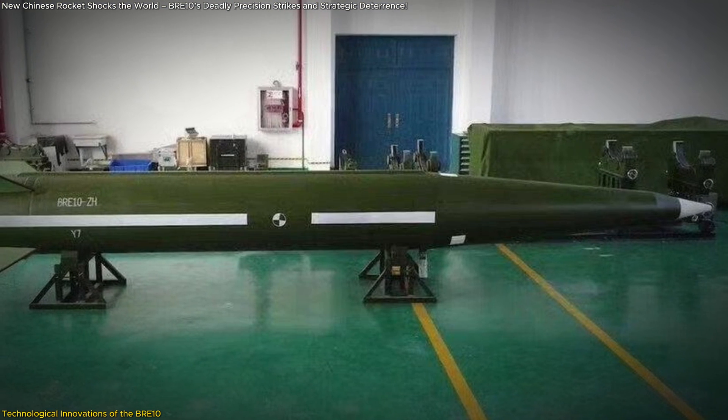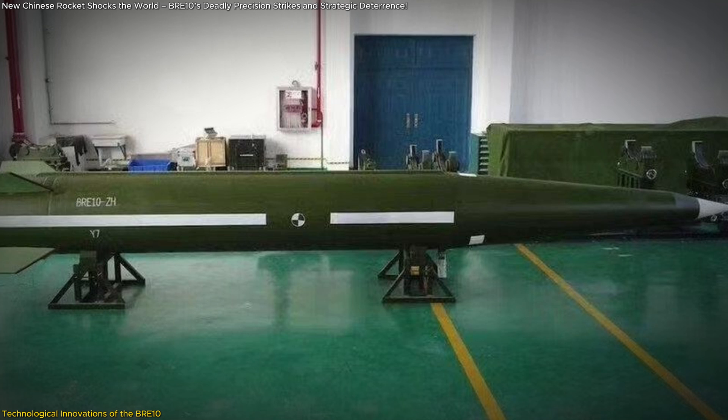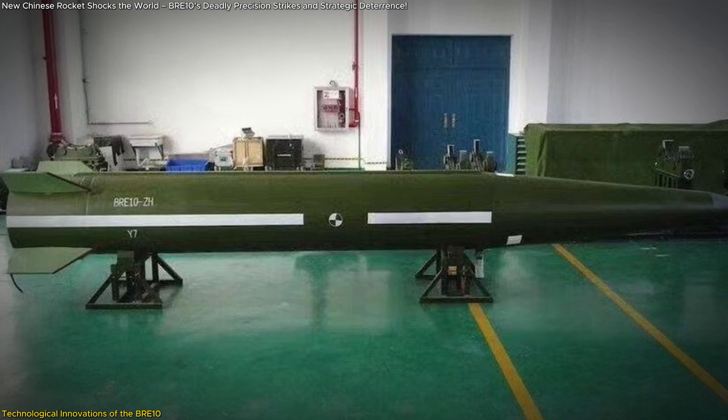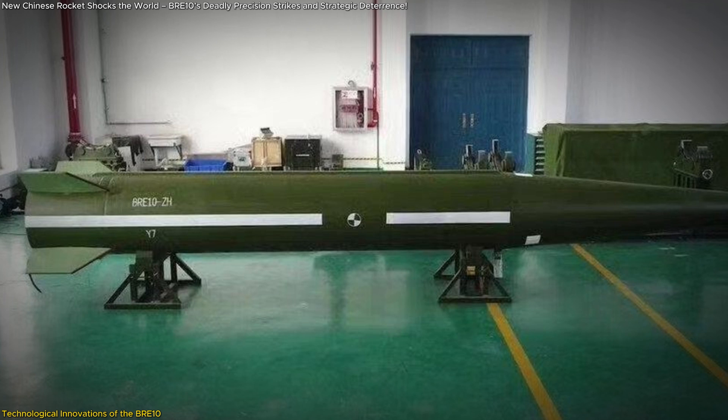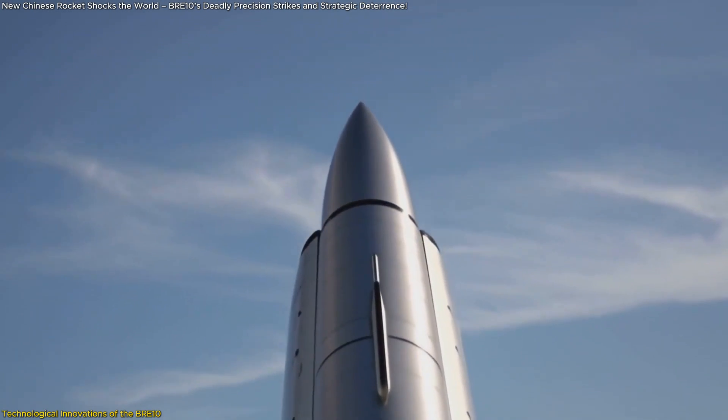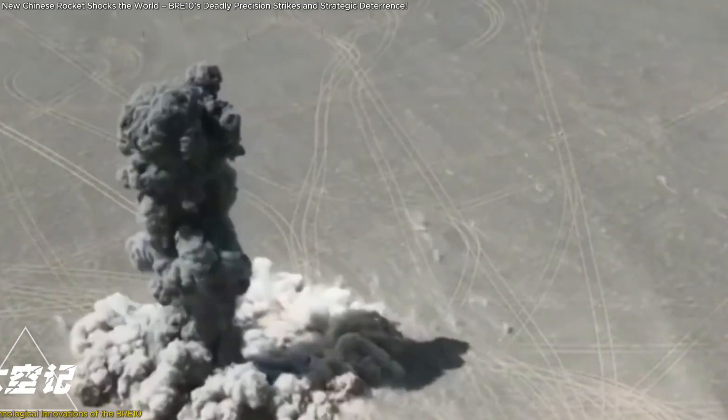In terms of specifications, the BRE-10 boasts a launch weight ranging between 1.5 to 2.5 tons and a diameter of 750mm. It is equipped with a warhead weighing between 500 to 800 kilograms, providing substantial destructive potential.